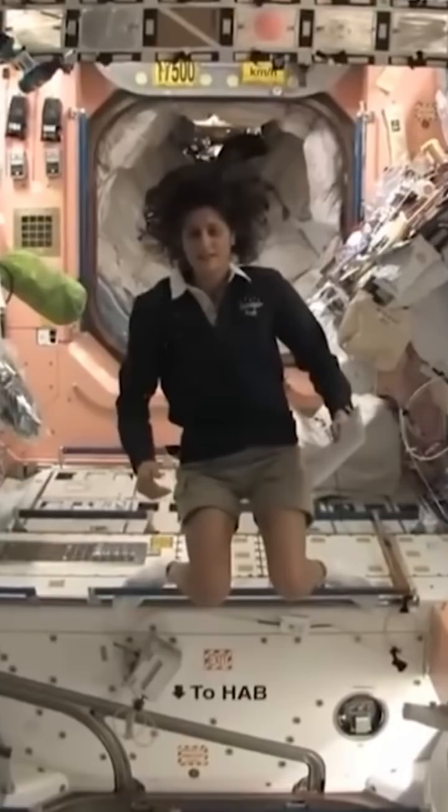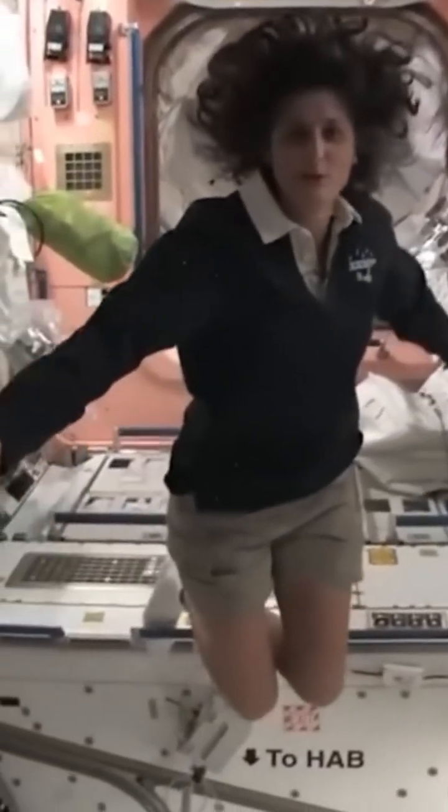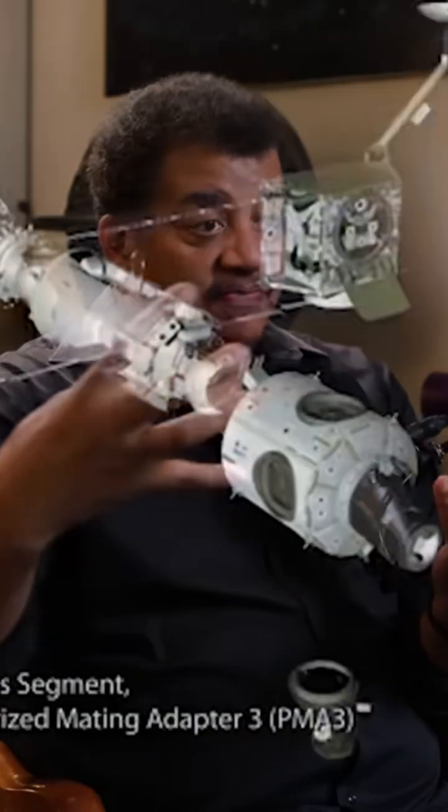Where are our two stranded astronauts? In the International Space Station. Do you know how big the space station is? It's the size of a football field. Of course, the space station is composed of modules.